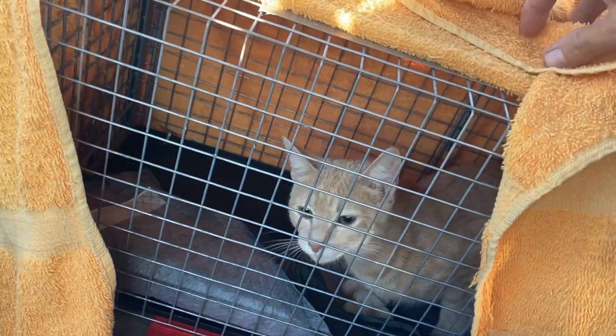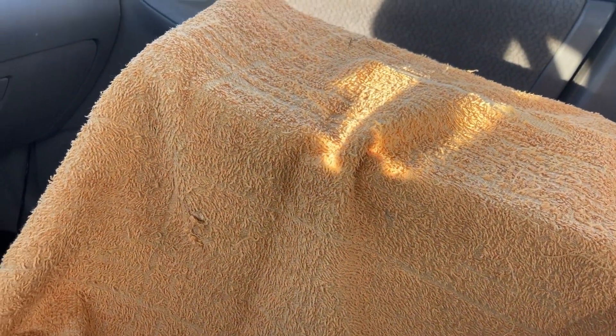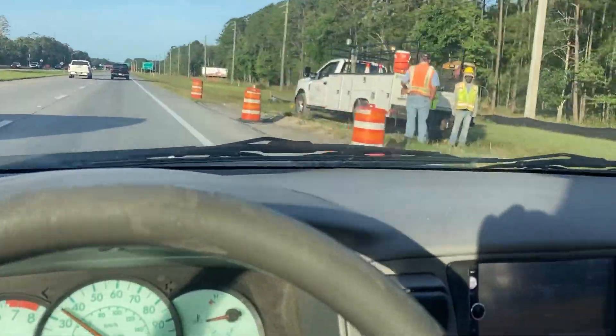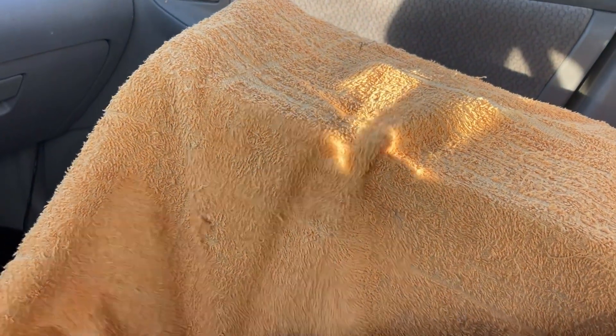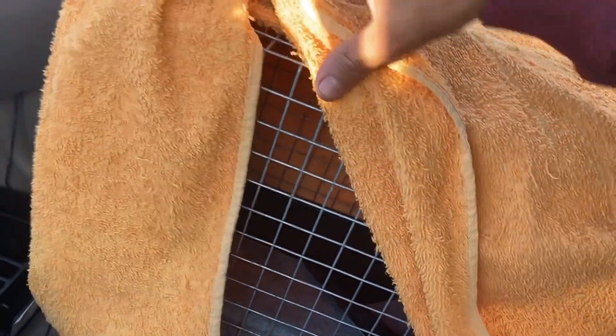They wouldn't accept the cat because he was in a carrier, so I had to take an hour out of my day and drive home and put him in a transfer cage. We're on our way back and hopefully this will be good enough to get him done.